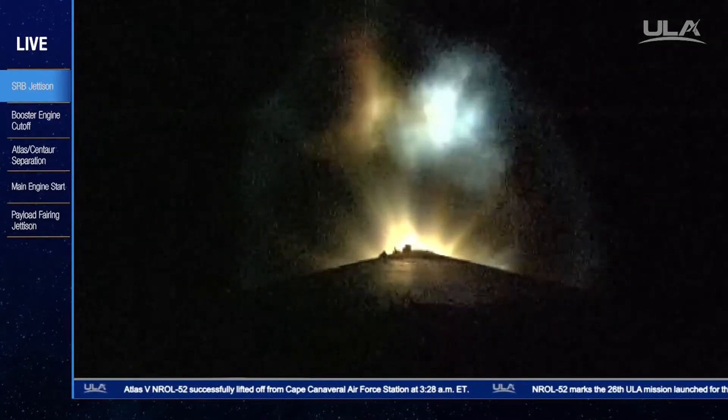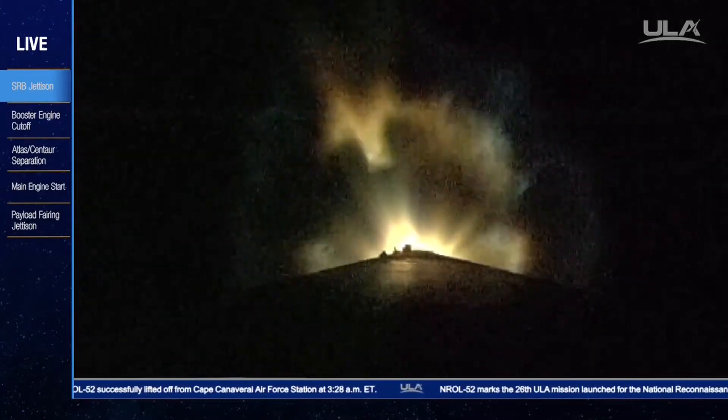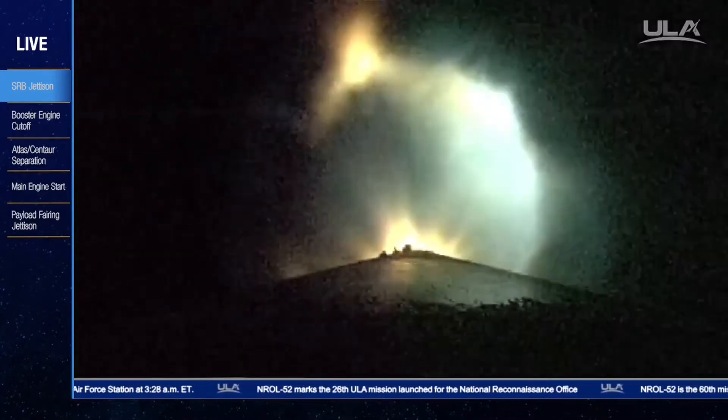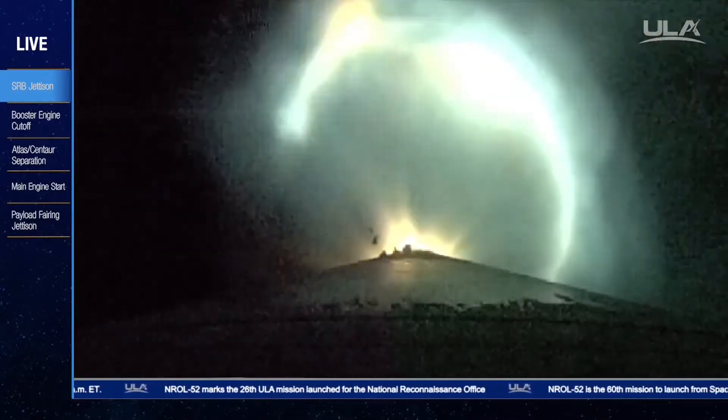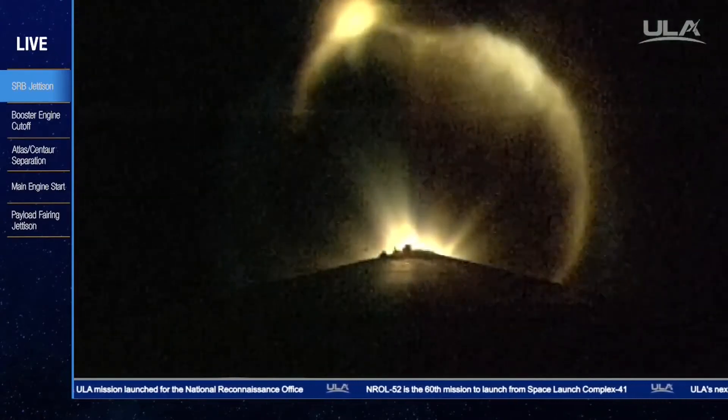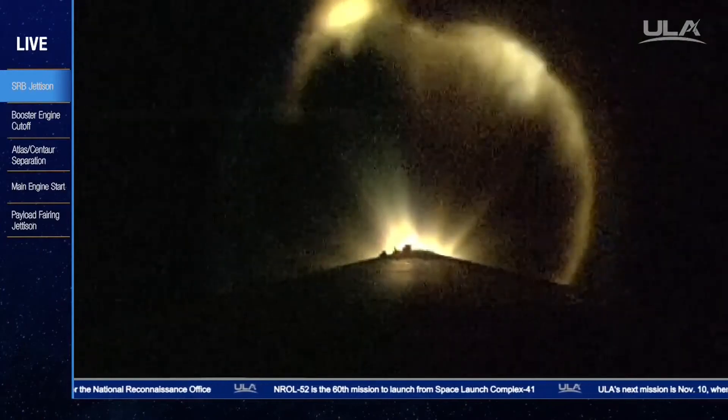Signatures look good. Current altitude is 42 miles, downrange distance 85 miles, current velocity 6,155 miles per hour. Range track is good. Body rates are as well.